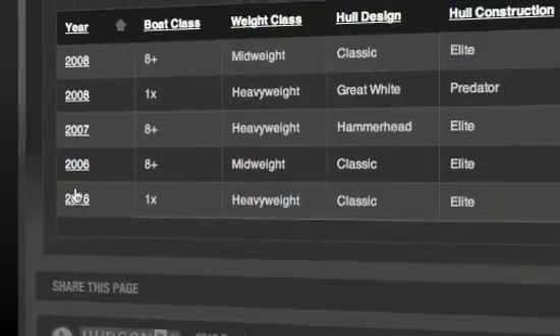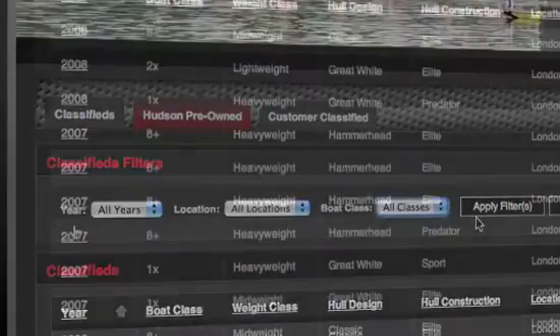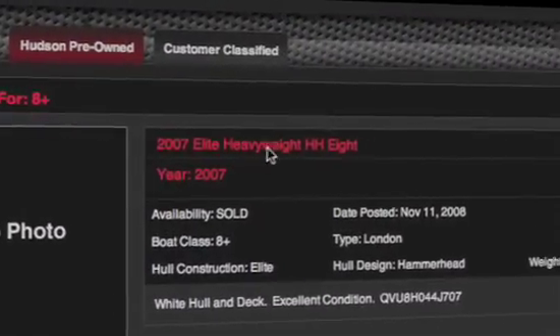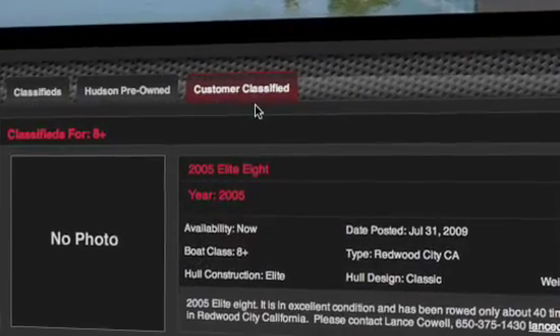The sale of used boats is a secondary revenue stream we've enhanced through the web. Hudson is easily able to post classified and pre-owned products through the CMS, while visitors can filter the classified listings according to their needs and view more information about each listing. Hudson customers can also list their used boats for sale on the website, providing additional value to the Hudson experience.